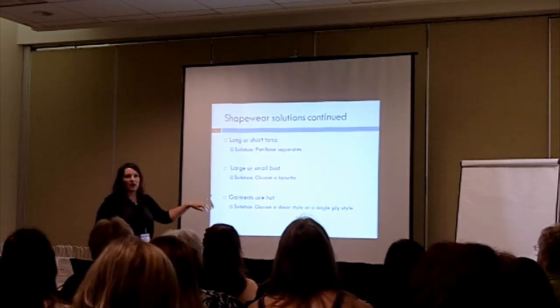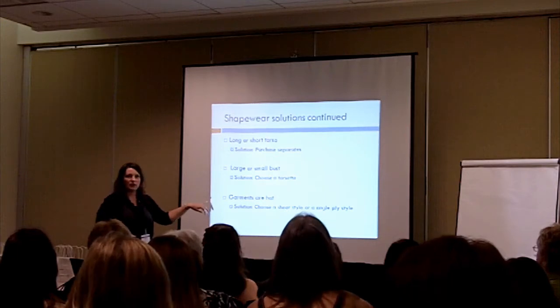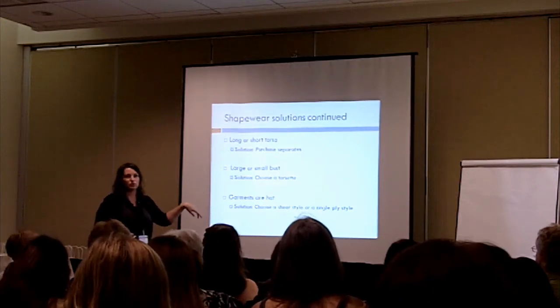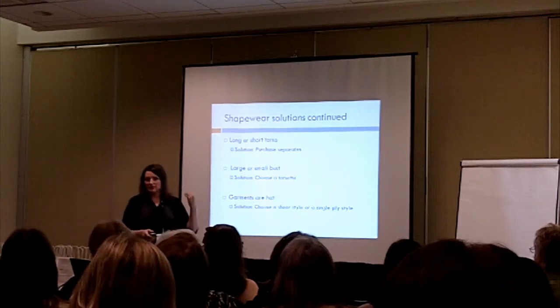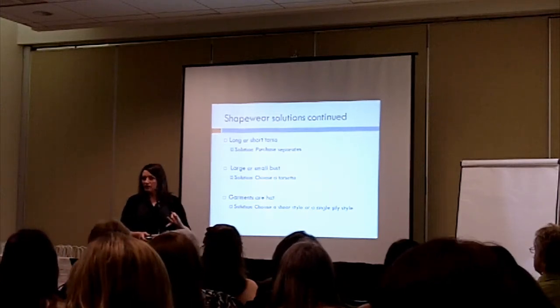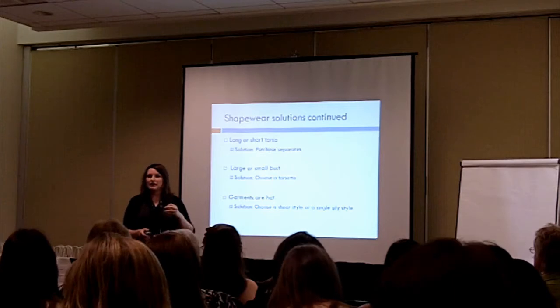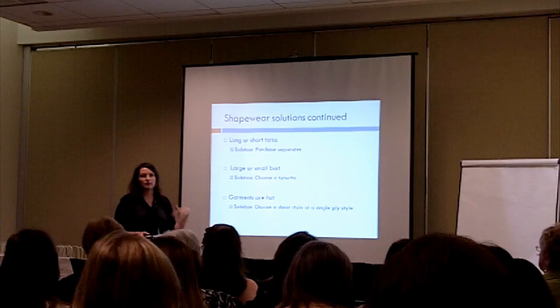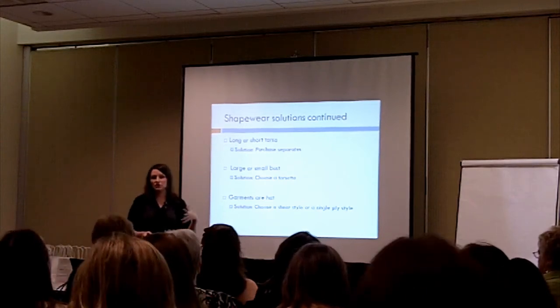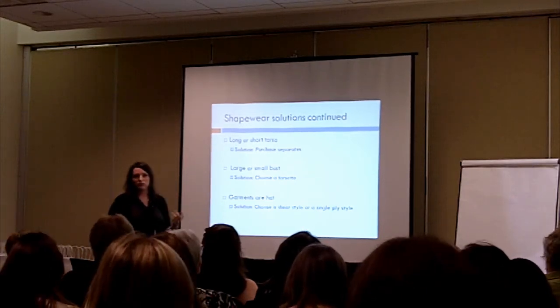A lot of people say garments are hot, but the difference is now a lot of them are made single ply with better quality fabrics, higher stretch spandex, and some of them are sheer. So if heat is something that really bothers you, maybe look for a sheer option or a single ply option.